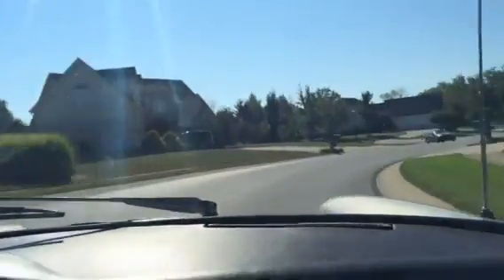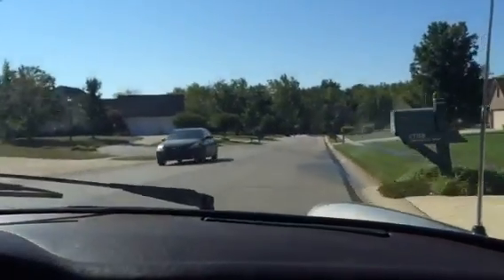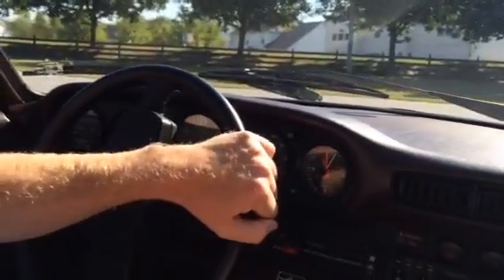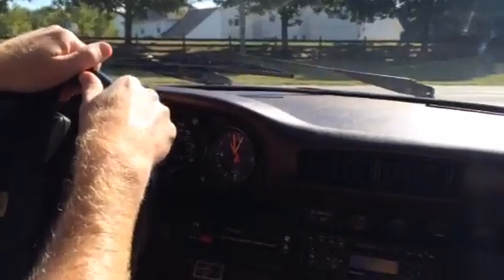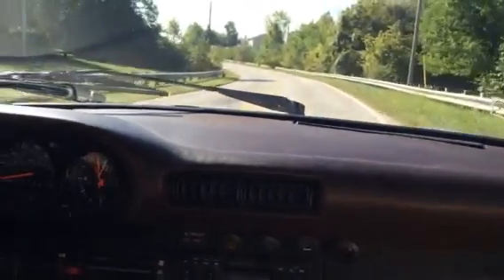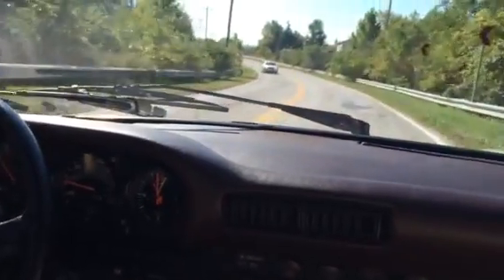Getting a little lost in this neighborhood — I can go out one entrance and come back. Coming up to a stop sign. Looks like it's got some of the badging on the steering wheel and door pulls.